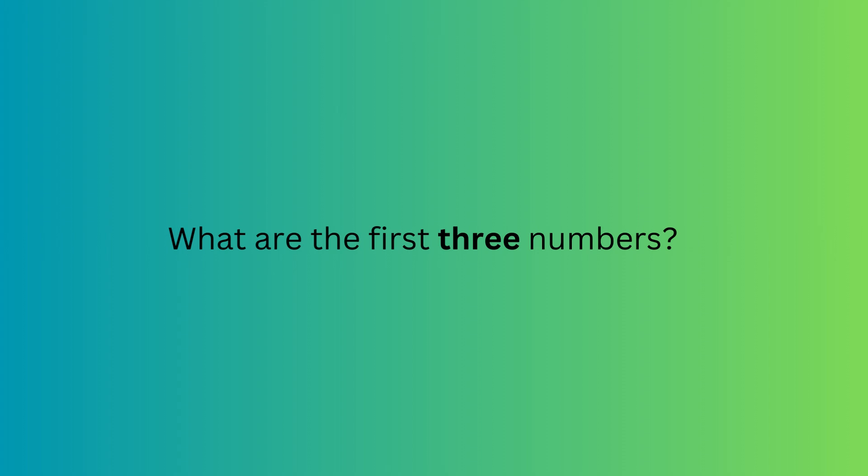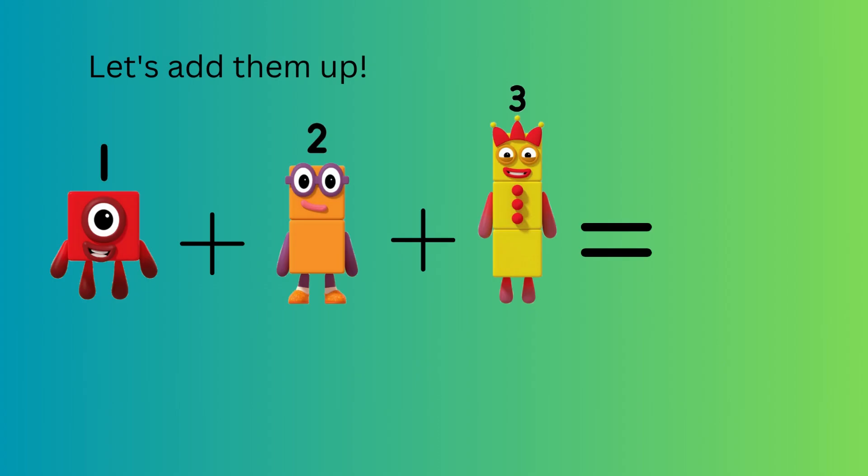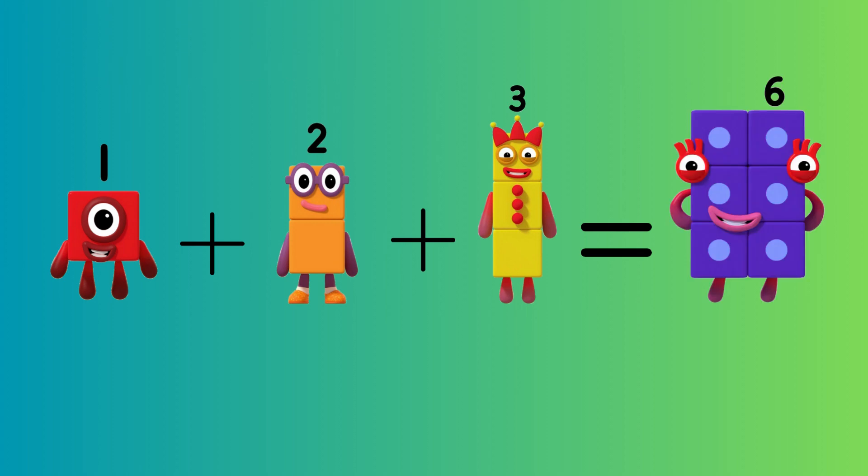What are the first three numbers? The first three numbers are one, two, three. Let's add them up. One plus two plus three equals? Well done, six. One plus two plus three equals six.